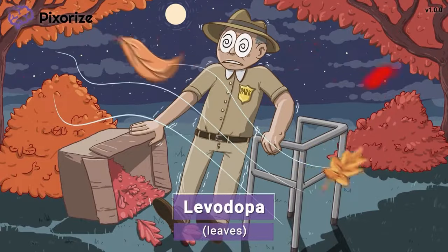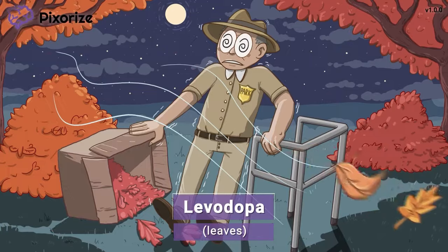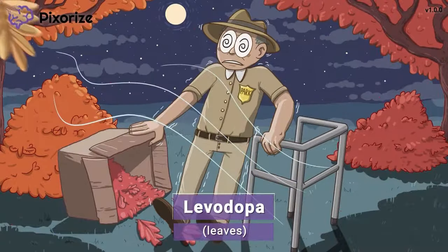It's a beautiful fall day here in Pixarize National Park, where the park ranger is cleaning up some leaves. These leaves are a symbol for the drug levodopa — leaves for levodopa.